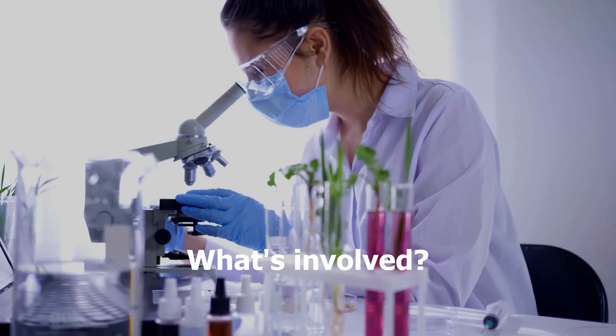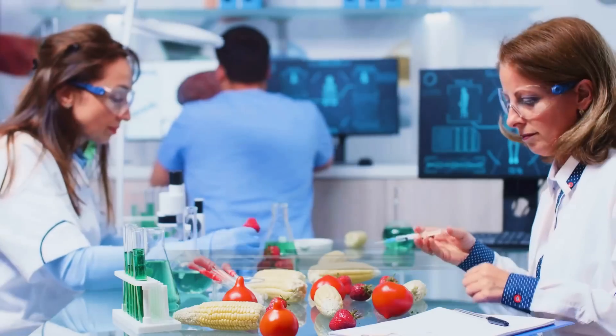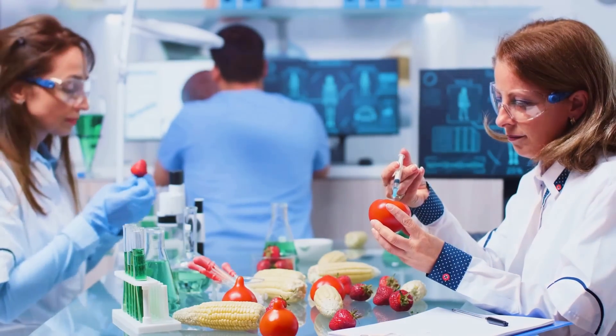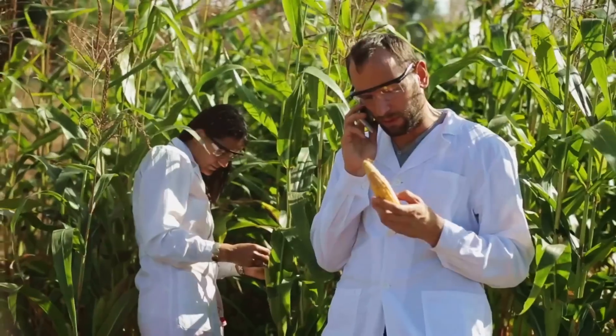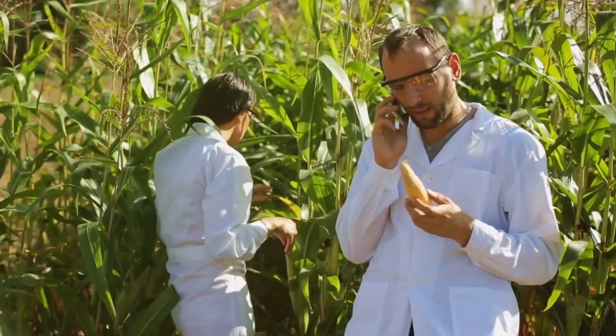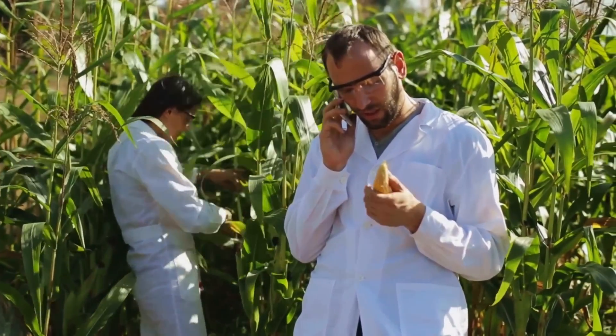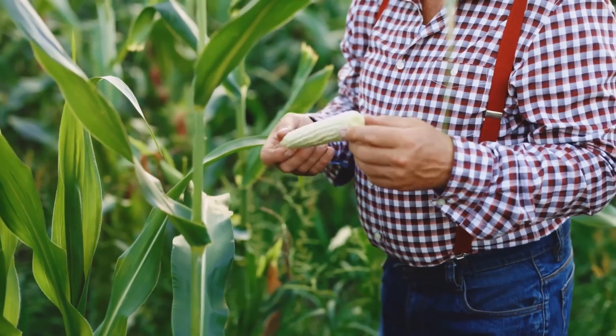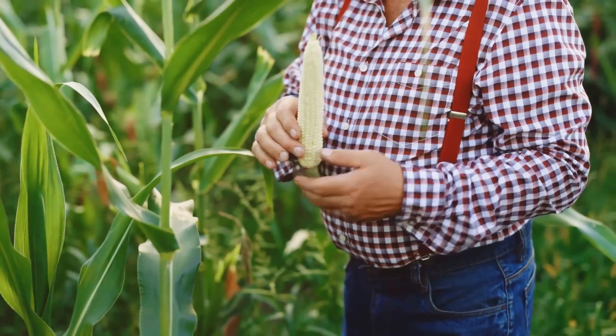So how does this genetic modification actually work? It involves taking a desirable gene from one organism and inserting it into the DNA of another. For example, scientists can take a gene from a naturally pest-resistant bacteria and insert it into a corn plant. This allows the corn to naturally defend itself against insects without the need for harsh pesticides.